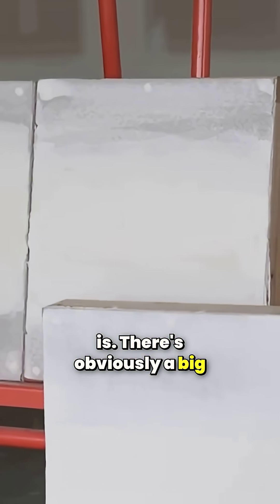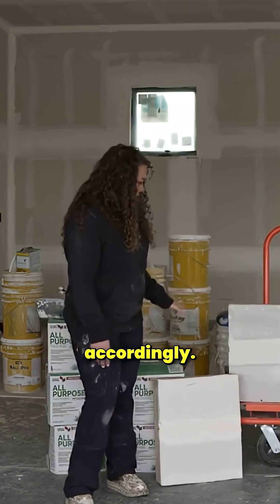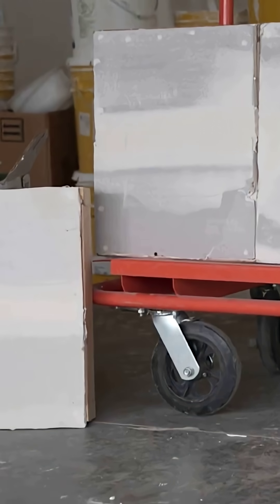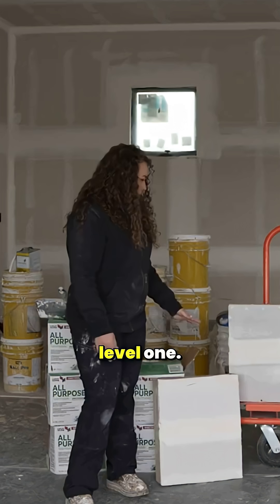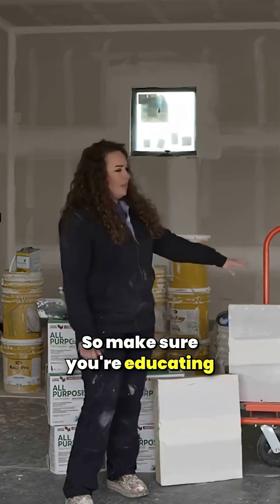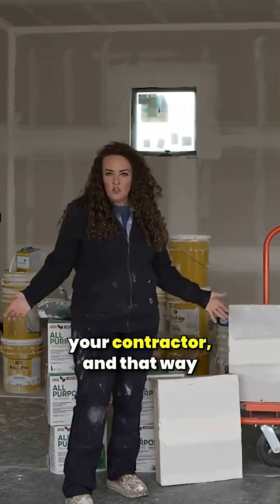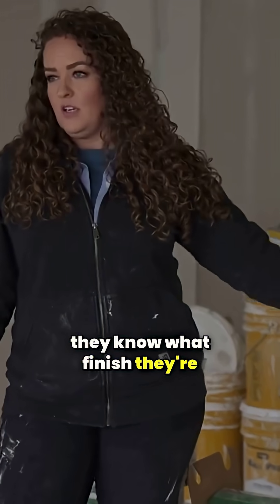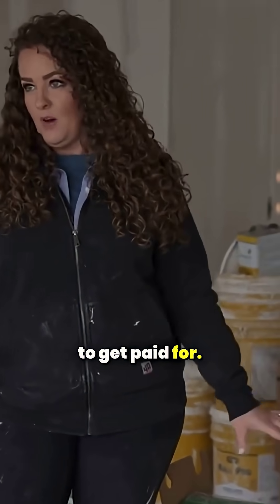There's obviously a big difference between all of these levels in how much time and effort you put into them. So when you're pricing, price accordingly — a level 1 will obviously be way less, and a level 5 way more. Make sure you're educating your customers, talking to your architect, talking to your contractor, so everybody's on the same page. They know what finish they're getting, and you're not wasting your time or your money doing something you're not going to get paid for.